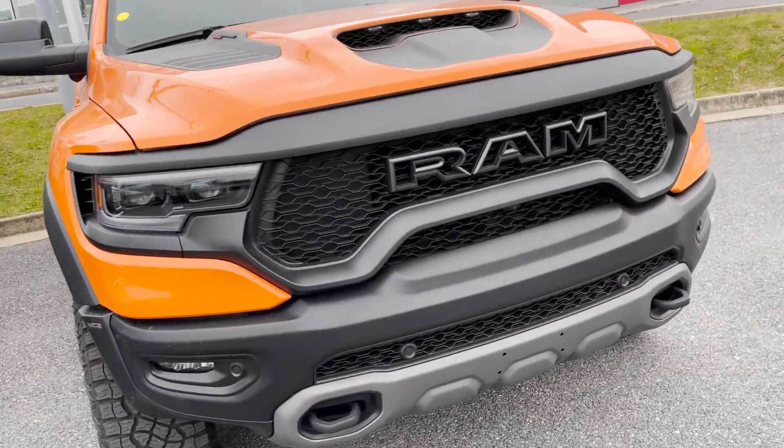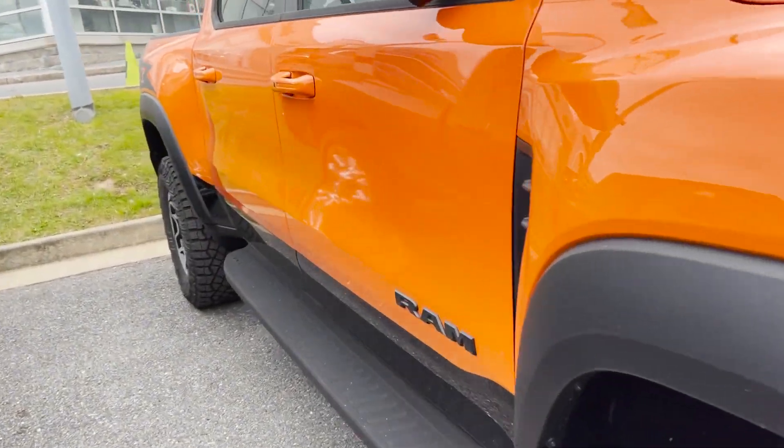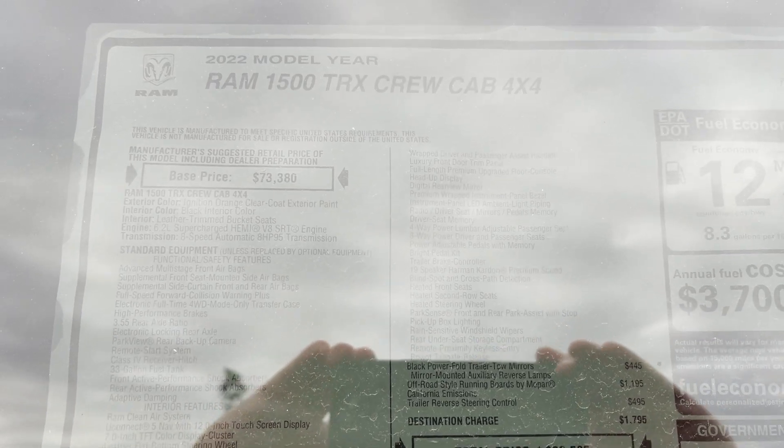Alright everyone, let's take a look at this Ram TRX. This is the new Ignition Edition for 2022. Ram 1500 TRX Crew Cab, Ignition Edition.